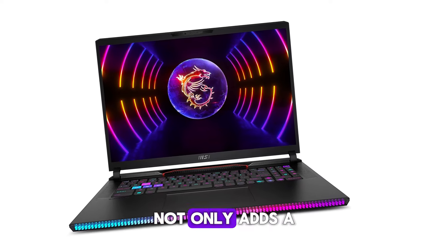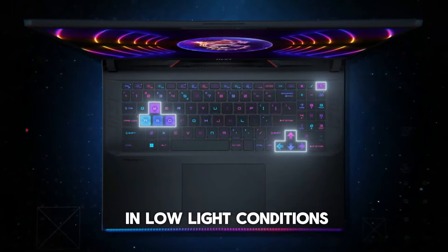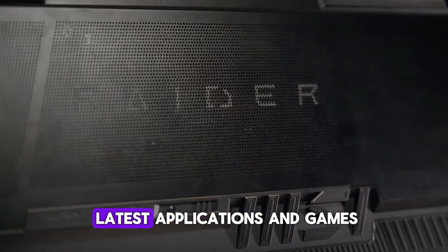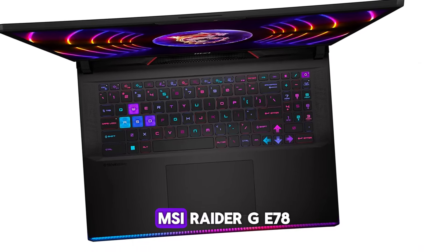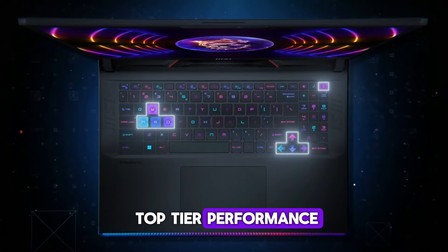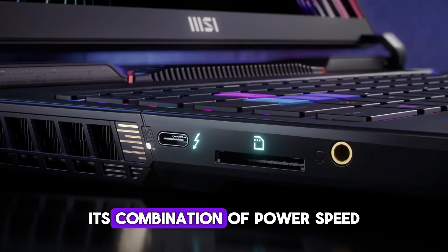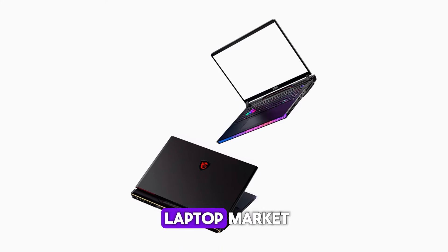The RGB keyboard adds a touch of personalization while enhancing usability in low-light conditions. Running on Windows 11 Home, the MSI Raider GE78 is ready for the latest applications and games right out of the box. It's an excellent choice for those who demand top-tier performance, stunning visuals, and cutting-edge features. Its combination of power, speed, and design makes it a standout option in the high-end laptop market.